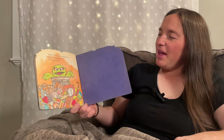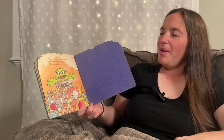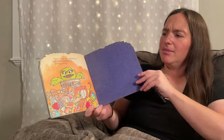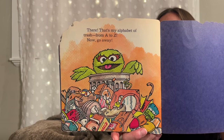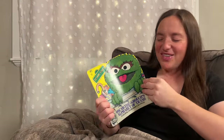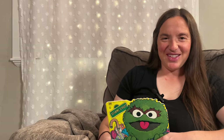There! That's my alphabet of trash, from A to Z. Now go away. He really is a grouch, isn't he? Thanks for going through that fun story with me. I hope you'll come back for another one sometime soon. We'll see ya. If you guys enjoyed reading that story, would you please click subscribe down below? We read new stories just like this one every day, and we would love to let you know when there's a new story to listen to. Thank you.